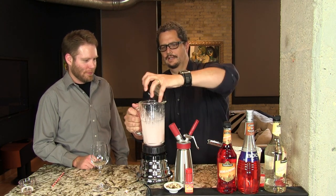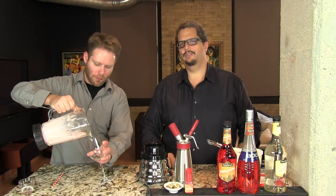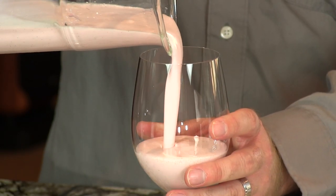We're just going to pour that right into our white wine glass. It has a very pretty kind of pink squirrel color.